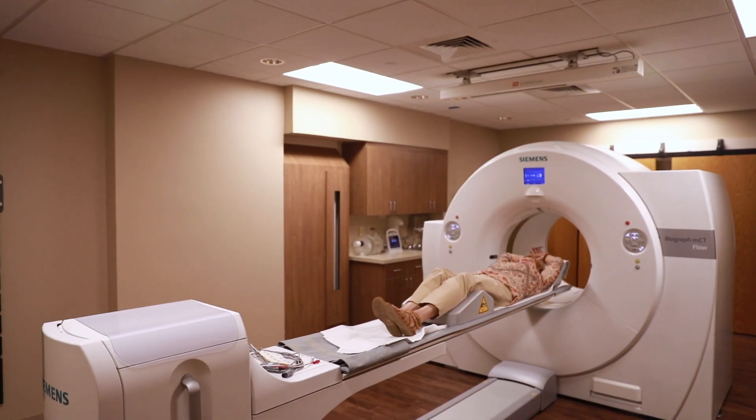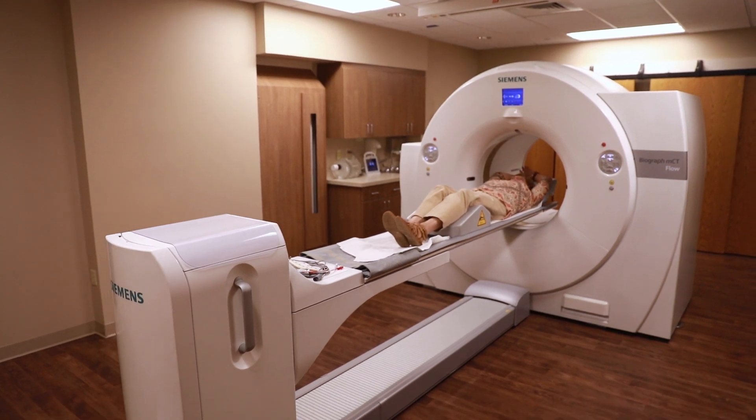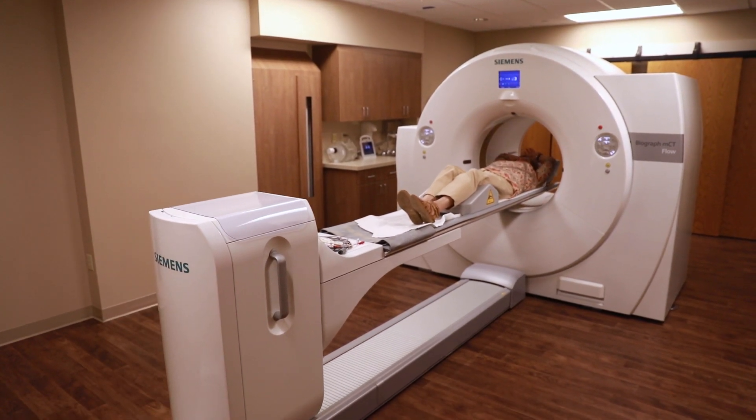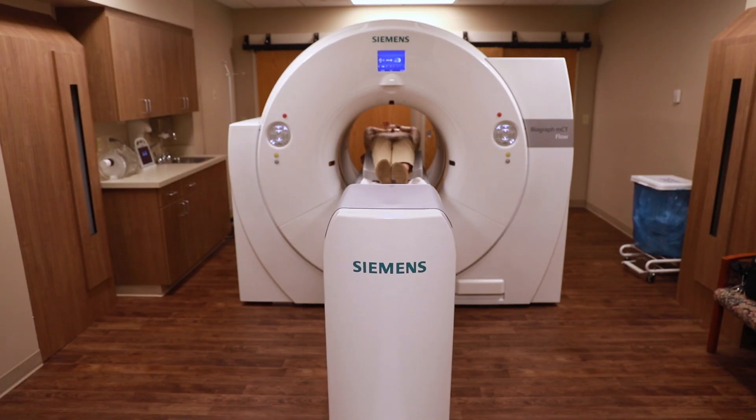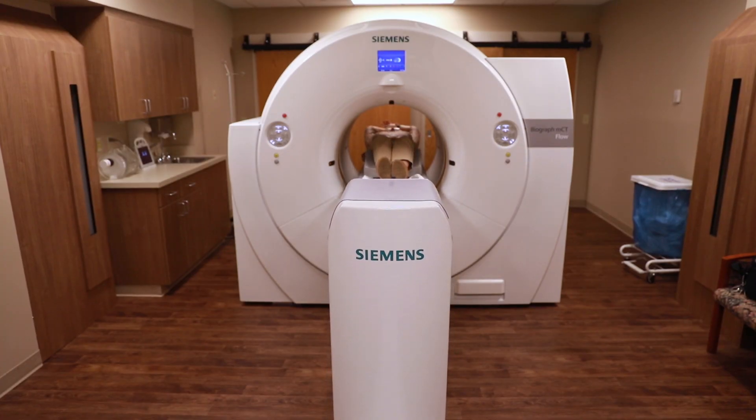PET CT scans — positron emission tomography — is a 3D image of what's going on inside your body cellularly. It is non-invasive, so you don't have to go through any kind of surgery, and it is painless. Right now we are currently doing most oncology, so cancer patients — anybody that has a diagnosis or suspicion of a lesion anywhere in their body.